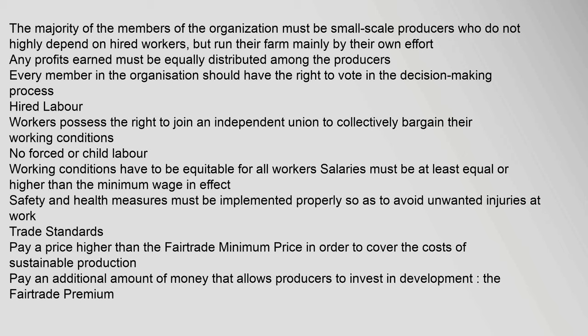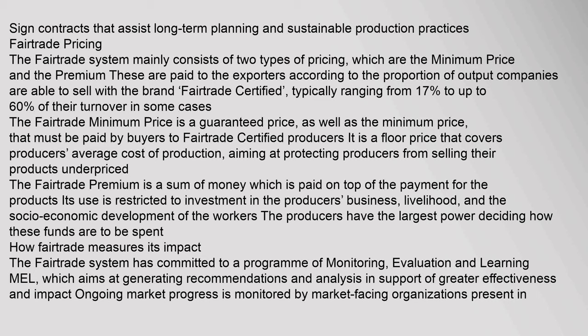Working conditions have to be equitable for all workers. Salaries must be at least equal to or higher than the minimum wage. Safety and health measures must be implemented properly so as to avoid unwanted injuries at work. Trade standards require paying a price higher than the Fair Trade minimum price in order to cover the costs of sustainable production, plus an additional amount that allows producers to invest in development.